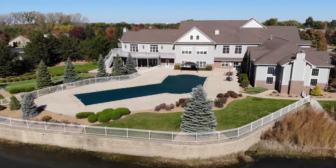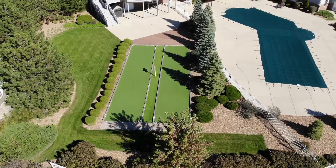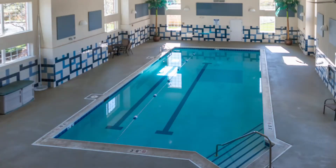You have a huge outdoor pool with a bocce ball court adjacent to it. You'll also find an indoor pool.